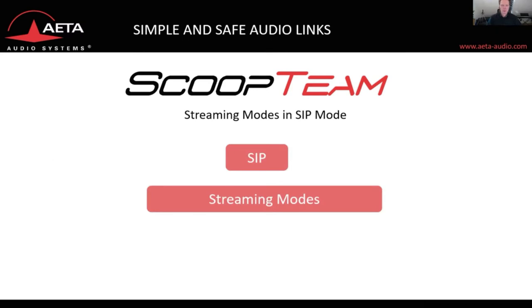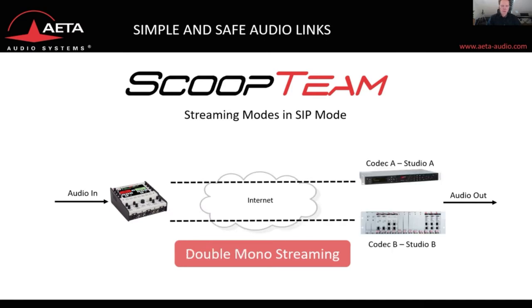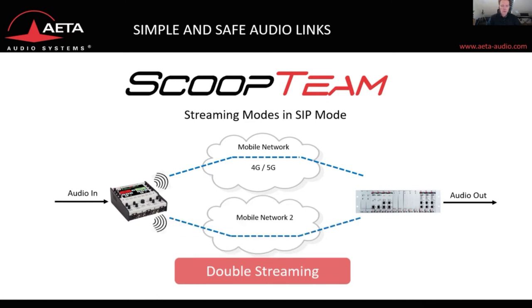Let's have a look at the different streaming options in SIP mode. First, you can do mono or stereo streaming to one destination. You can also do double mono streaming to two destinations — for example, streaming to Milan and Madrid at the same time. Or you can choose true double streaming, using two different networks for your transmission: one link over a mobile network and the other over a wired network, or even using two different mobile network providers.